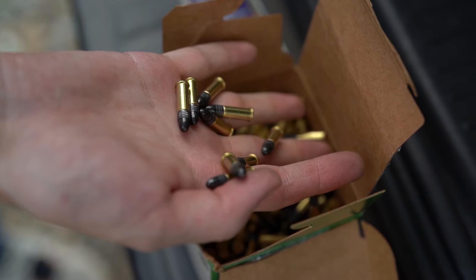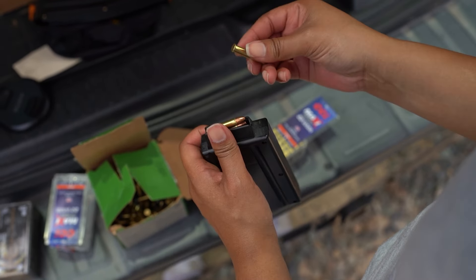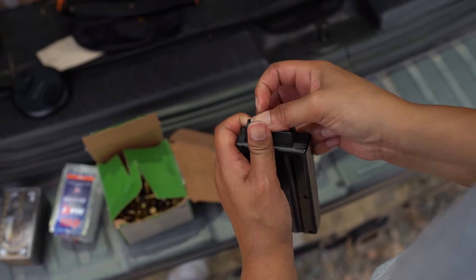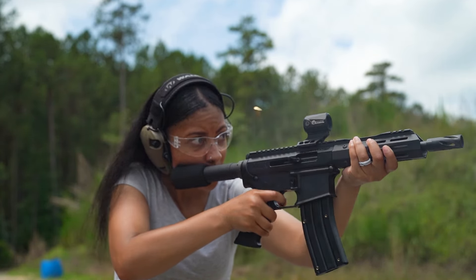Ammo prices continue to stay high, and if you're like most people, that will really discourage you from shooting and training regularly. With an AR-15 chambered in .22 Long Rifle, you can practice many of the same drills as your 5.56 AR-15, but now you're spending 5 cents a shot instead of 50.